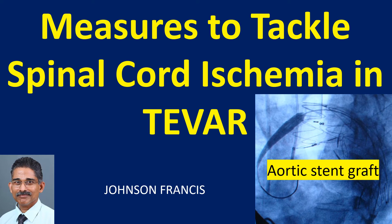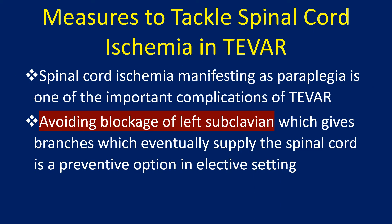This discussion covers measures to tackle spinal cord ischemia in thoracic endovascular aortic repair (TEVAR). Spinal cord ischemia manifesting as paraplegia is one of the important complications of TEVAR. Avoiding blockage of the left subclavian artery, which gives branches that eventually supply the spinal cord, is a preventive option in the elective setting.